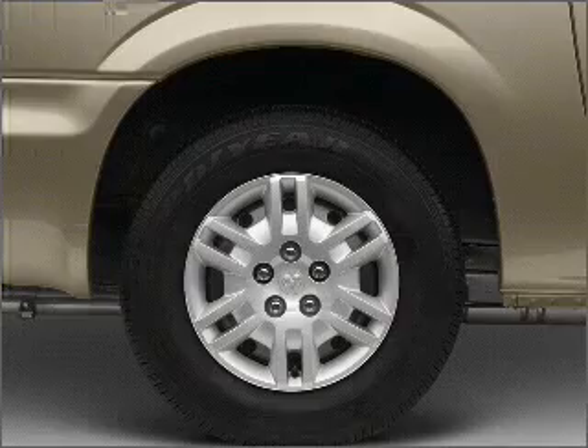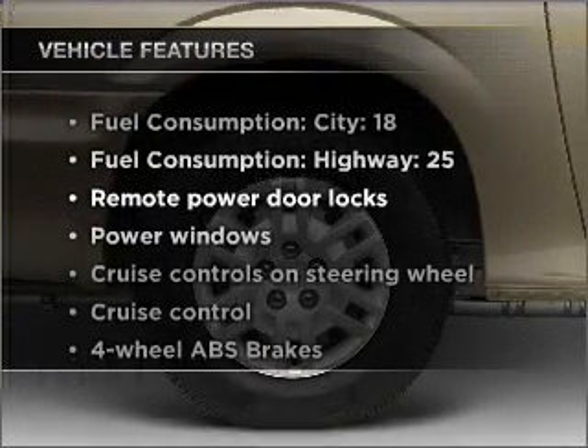Indulge in the comfort of heated seats. Plus, enjoy these notable features that are included in this ride.